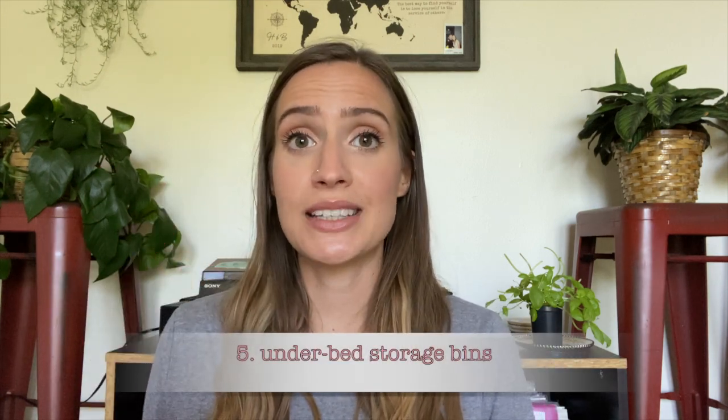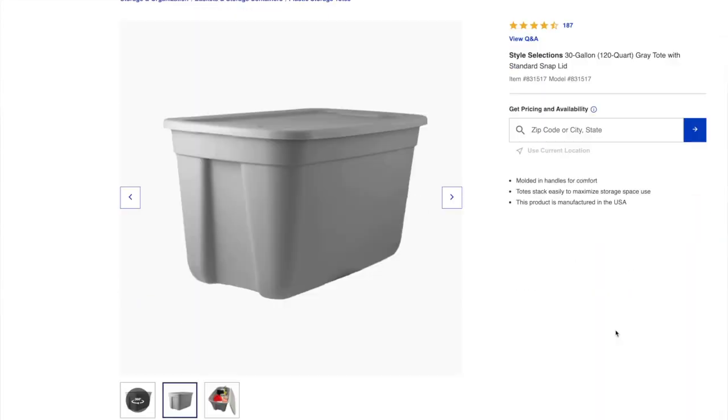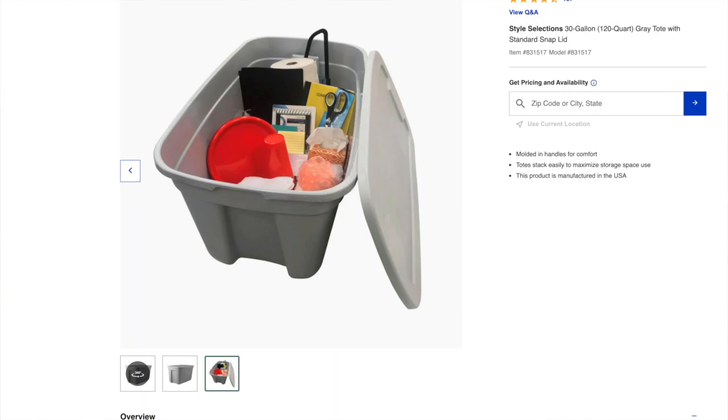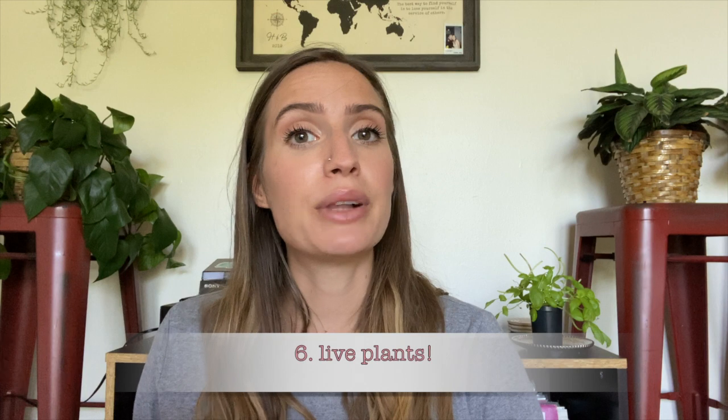Number five goes back to my first tip: storage bins that fit underneath your bed. I just had two big totes and a couple of cloth bins, and I fit everything — extra bedding, extra food, out-of-season clothes — all underneath my bed, hidden by my comforter. Measurements for the furniture in your dorm should be available online so you can find the right sizes.